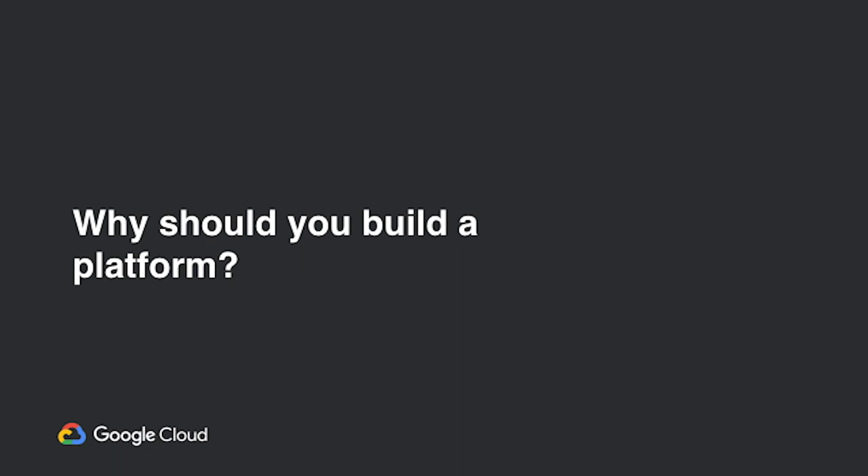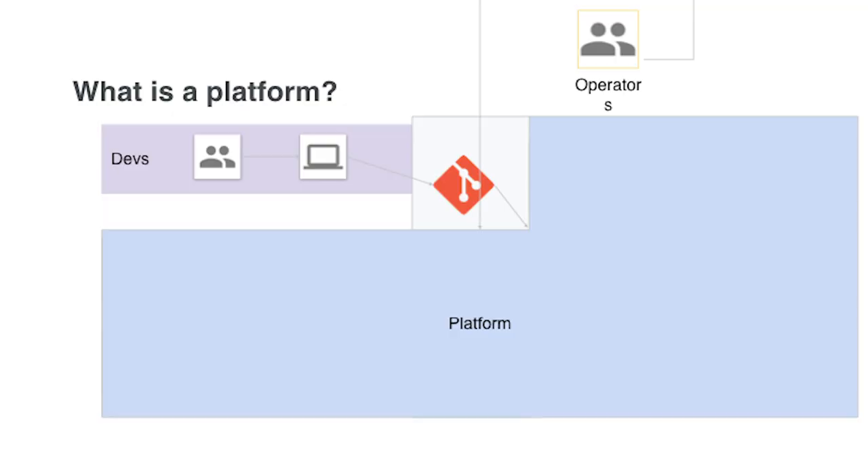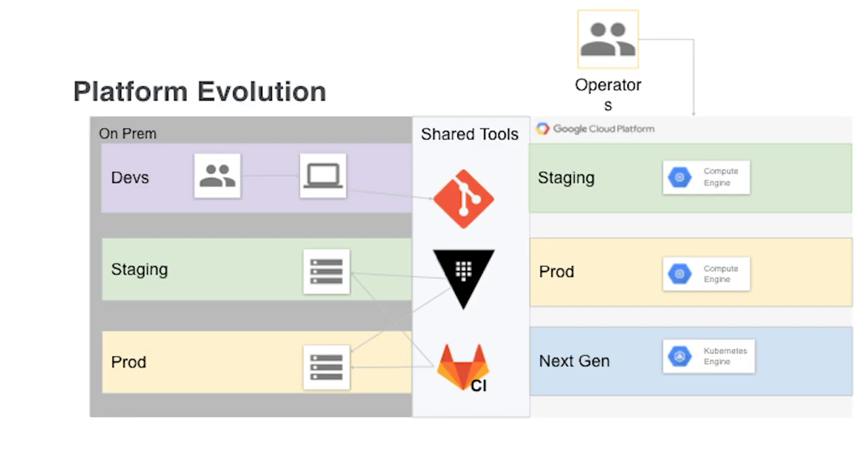So why should you build a platform? A platform is an abstraction that allows your developers to focus on developing while providing the operations folks the ability to iterate on underlying layers. It masks the complexity of the infrastructure and deployment from developers. Devs don't need to change their workflow if the infrastructure changes, while ops want to tweak and optimize the infrastructure.